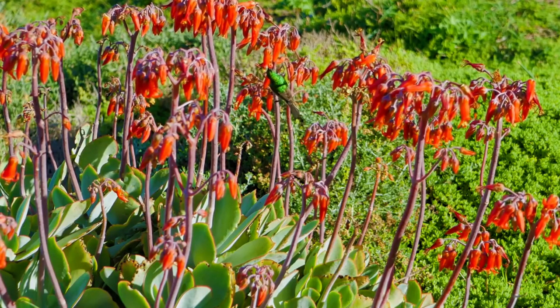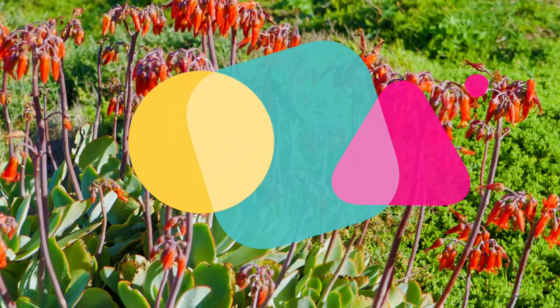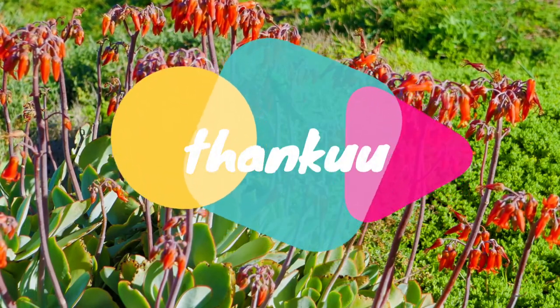Wow, it was a great effort. Let's do our part to protect wildlife around us. See you soon, take care.